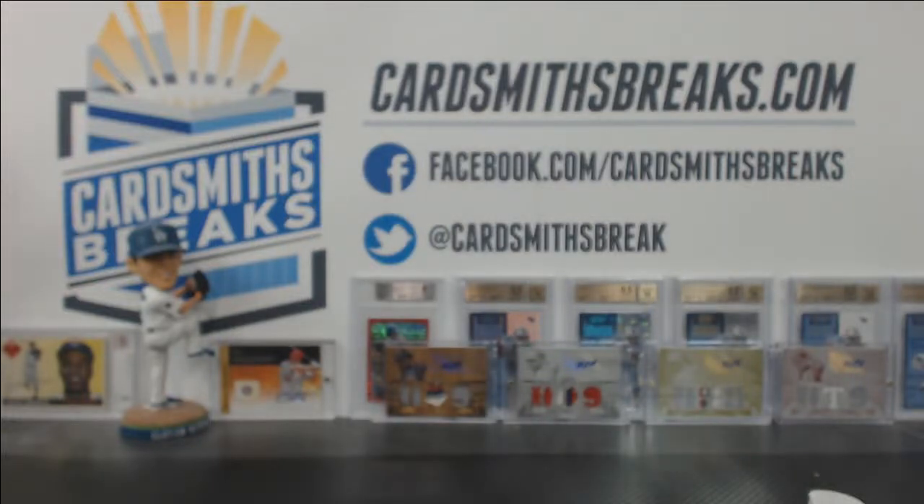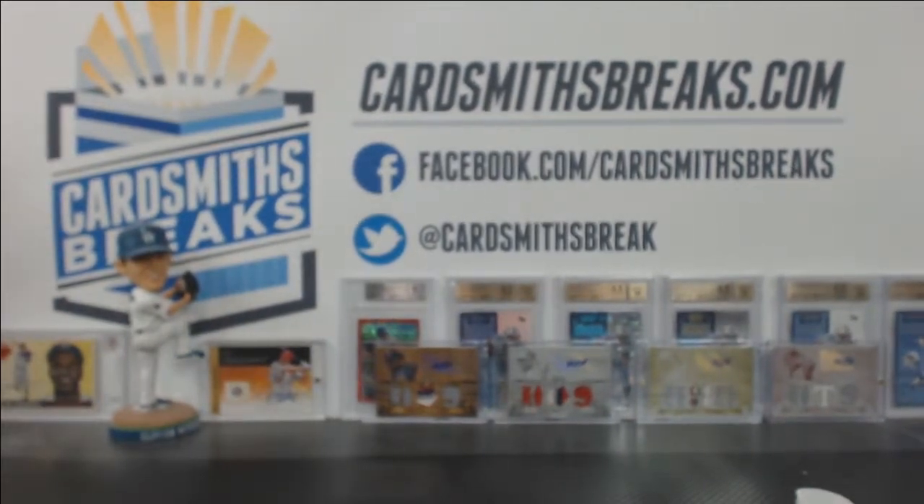All right, here's the hit recap for this six-box break number two of 2013 Panini Select Football. Let's start from the top, shall we?